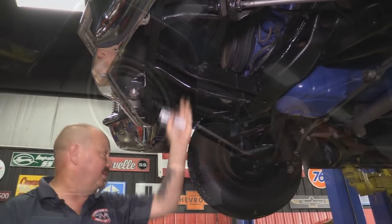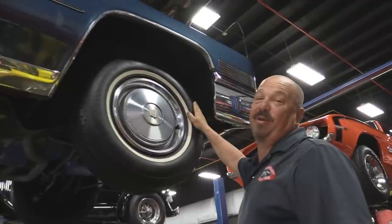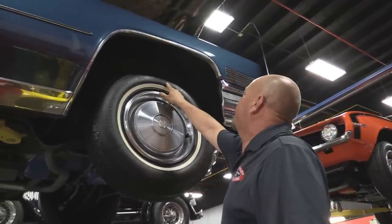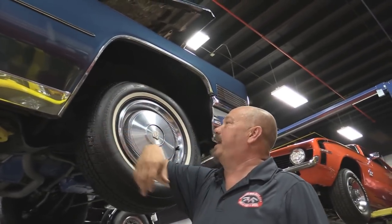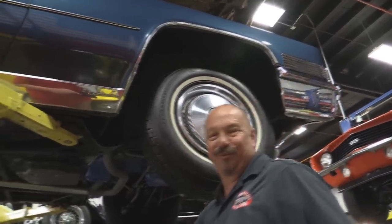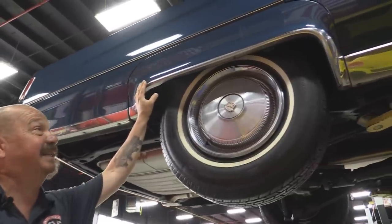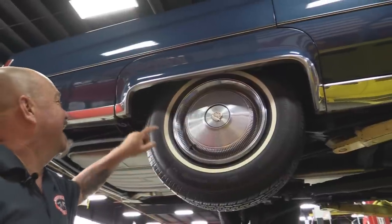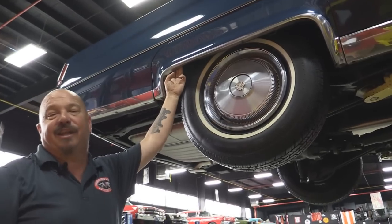Let's look at the wheels and tires. Up front here, we've got brand new radials — very similar to what would have come on the car. Brand new, with white walls of course. 235/75/15s. Those wheel wells are nice and clean, the lips look great, rockers look awesome. This car is sweet. Out back, we've got fender skirts. Same size tire out back. Everything's nice and clean on this car.